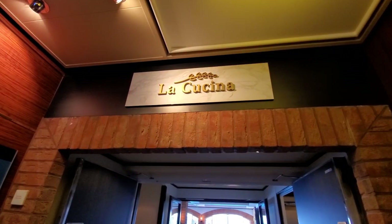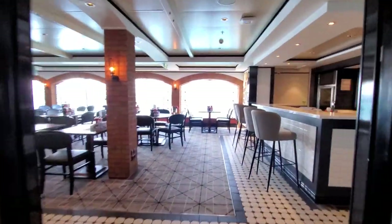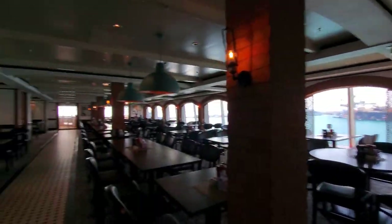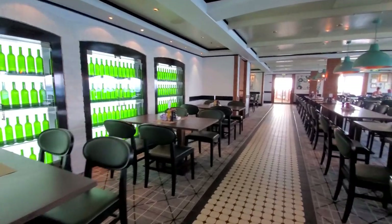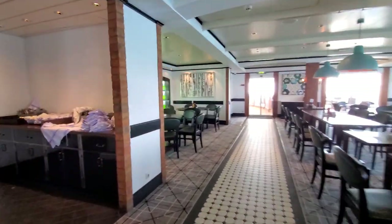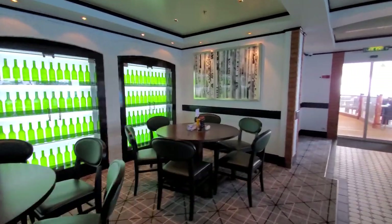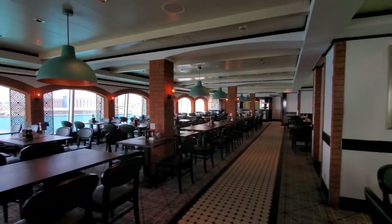The next one is La Cucina, the Italian restaurant. We didn't find it worth the extra money — there were no spectacular meals. Honestly, you can get the same pasta dishes in the Italian section of the buffet or even on the menu in the main dining room. To us, it's a waste. The service was good, but the surroundings and furnishings are not quite as nice as Cagney's or the others, so it's our least favorite of the premium restaurants.